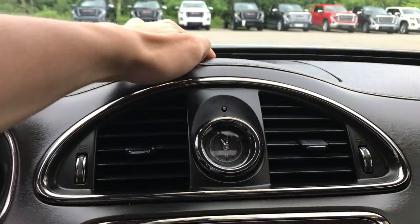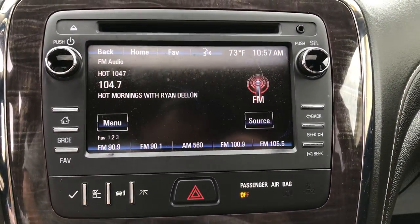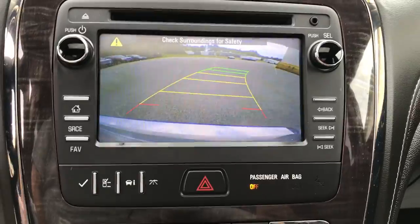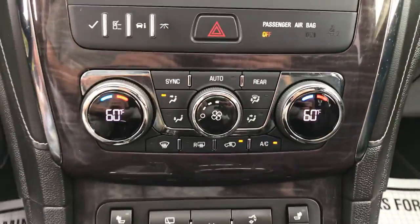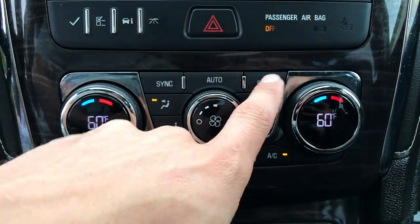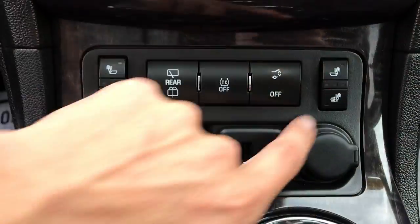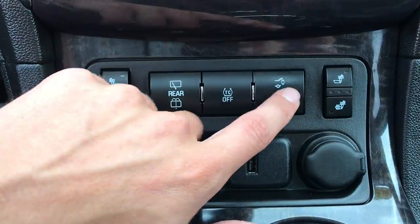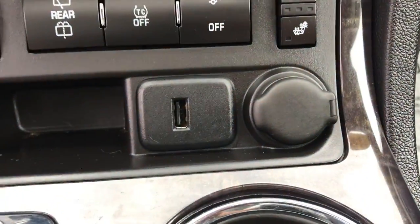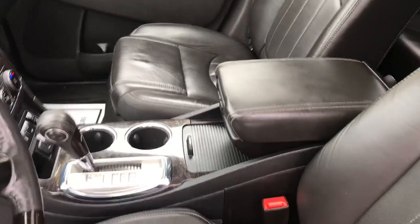Got your clock as well as some storage area up here. Your entertainment screen here with your Bluetooth phone, your audio system, as well as your backup camera. Got tri-zone climate control in this vehicle — so driver, passenger, and then for the rear passengers. Heated front seats in this vehicle. You got your rear wiper, your traction control, your power tailgate, and a couple ways to charge up. Your shifter, holder, center console.